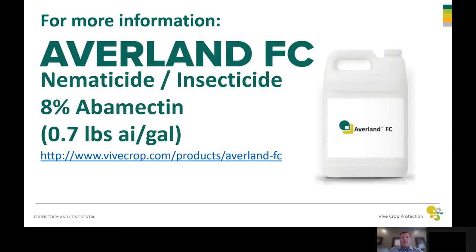For more information, visit our website and check out Avalent — it's an 8% Abamectin product with 0.7 pounds active ingredient per gallon. Thank you for your time.